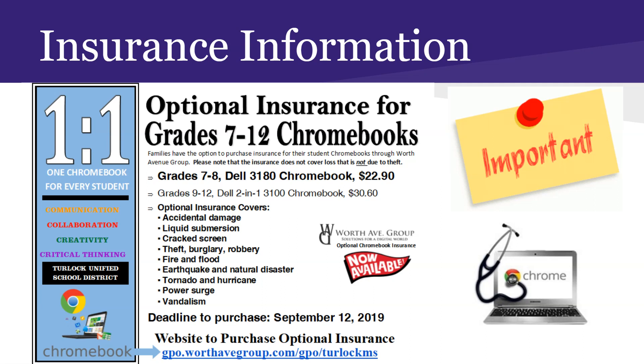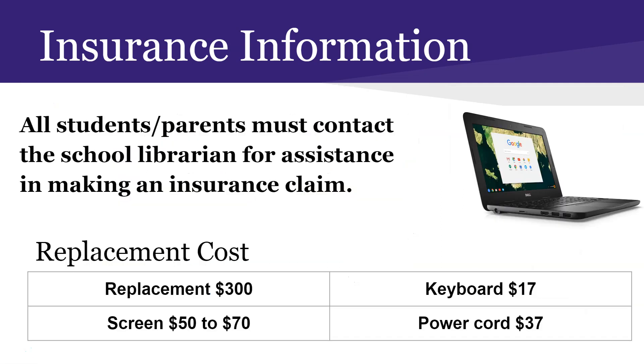The insurance covers accidental damage, liquid damage, water damage, cracked screens, theft, fire, earthquake, tornadoes, hurricanes, and power surges, and vandalism. Hopefully we never encounter any of these situations, but life happens. If your Chromebook is damaged due to one of these incident types, you would not need to pay one additional cent and you would receive a replacement device.